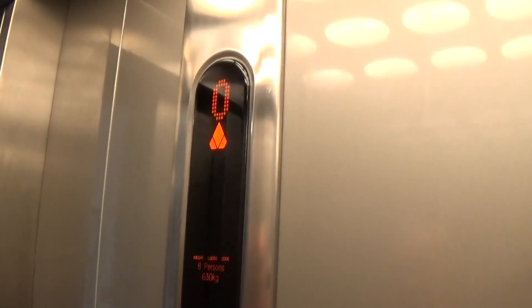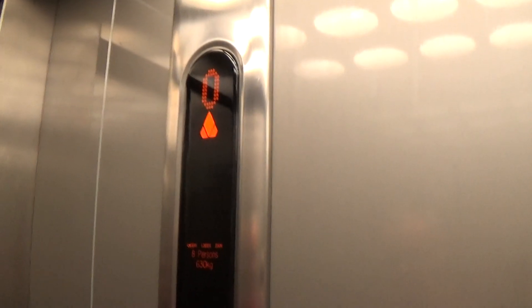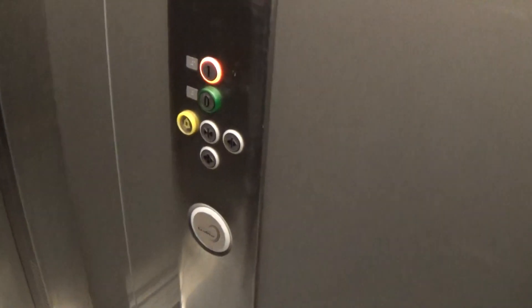Let's go to 1. Capacity is 6, 30 kg per person, built in 2006 — 13 years ago. Here we are at 1.